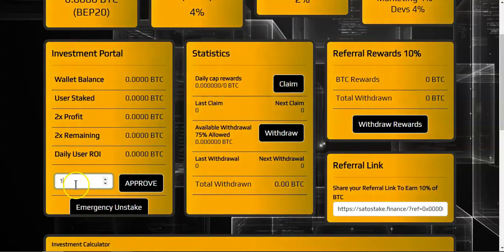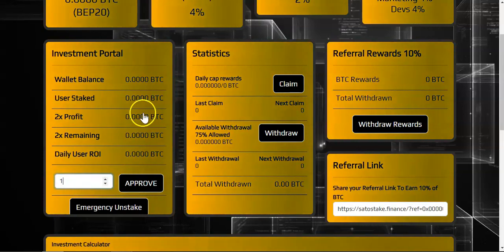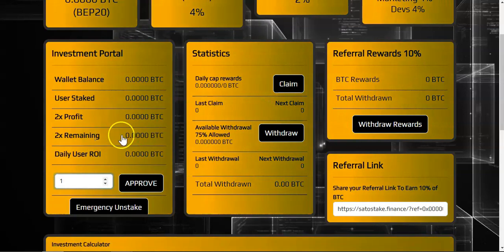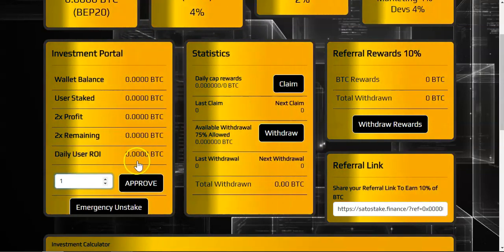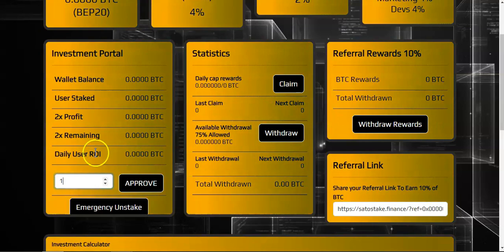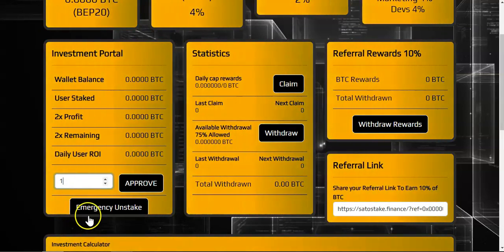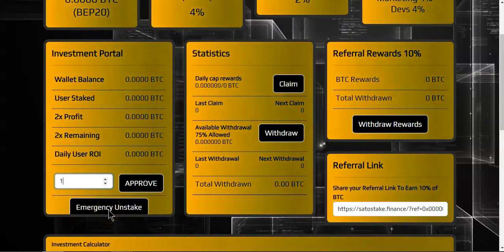For instance, if you deposit one BTC your 2x is going to be 2 BTC. As you start withdrawing you'll see the remaining amount needed to reach your 2x. Over here it will show your daily ROI — how much you will earn on a daily basis. Also over here we have the emergency unstake option.